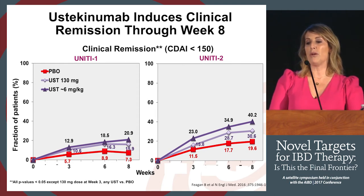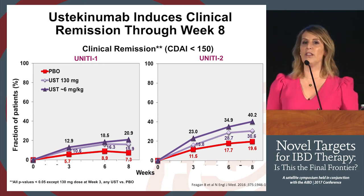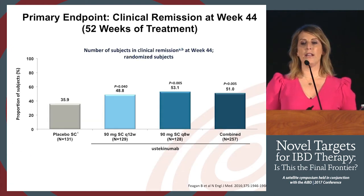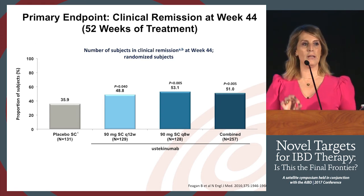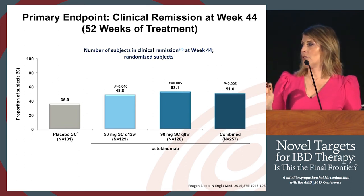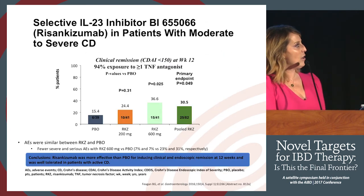The data shows remission rates going from 21% to 40% when comparing the approved 6 mg/kg IV dose versus the fixed 130 mg dose. The graphs begin separating around week 3, so patients typically start feeling an effect around 3 to 4 weeks after IV induction. The maintenance data at one year — 44 weeks after the week-8 endpoint — showed benefit across the board versus placebo. Importantly, placebo in maintenance means drug for induction then randomized to placebo, not pure placebo from day one.